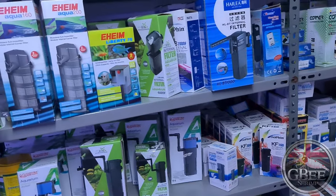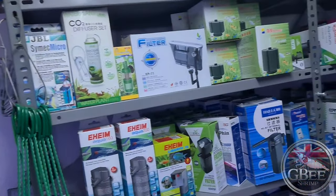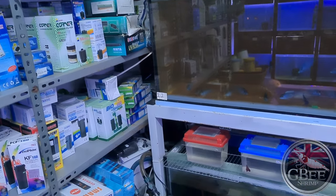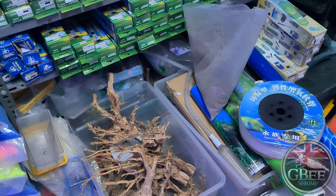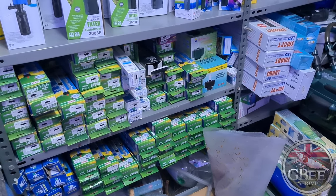In terms of products you'd be used to, they stock Eheim, JBL, various corner filters, scaping products, and heaters — although I bet they don't need many heaters in Turkey, though it does get cold in the winter.